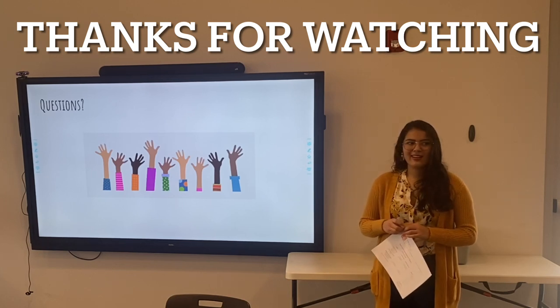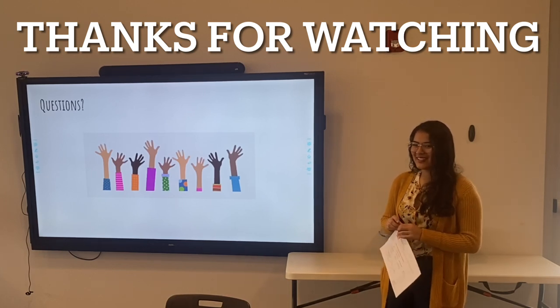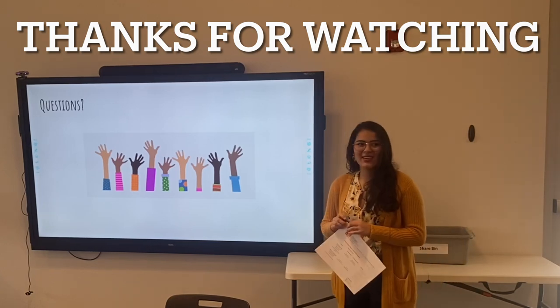Any other questions? Thank you, you guys.